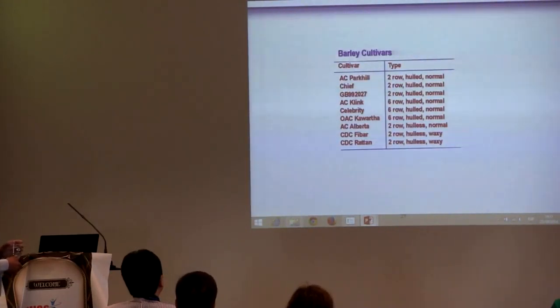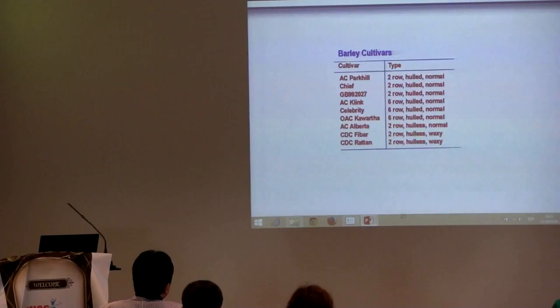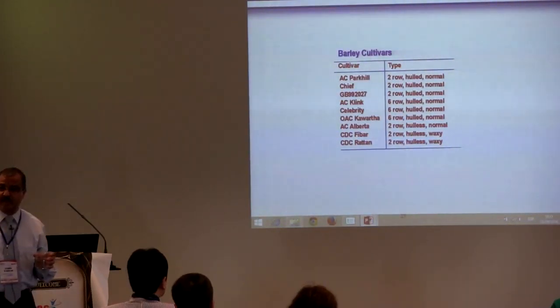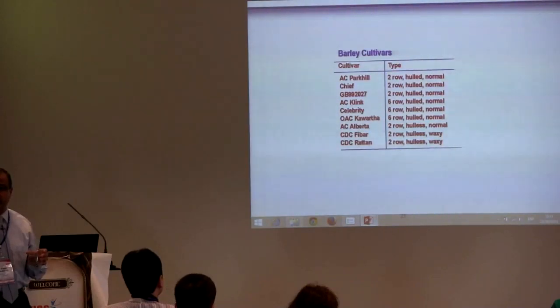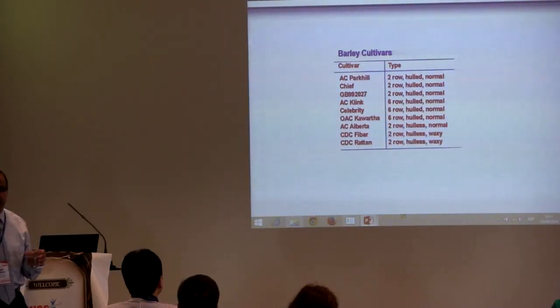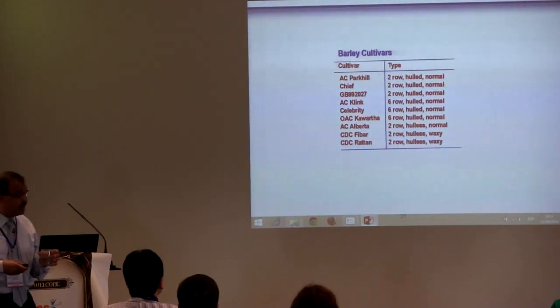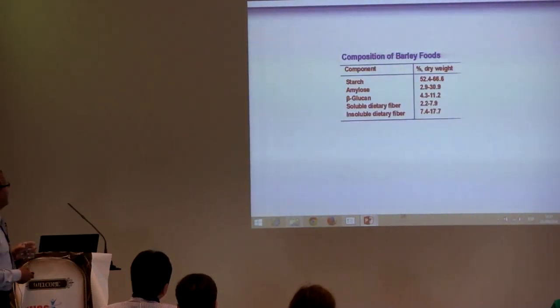The slide shows the variety of cultivars used — they are diverse: two-row versus six-row, hulled versus hulless, and normal versus waxy. For normal barley, it means it contains a normal amount of amylose — about 25% on average. For waxy barley, the amylose content is less than 5%. That's waxy barley.